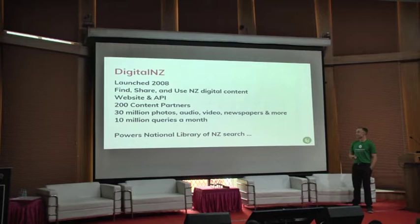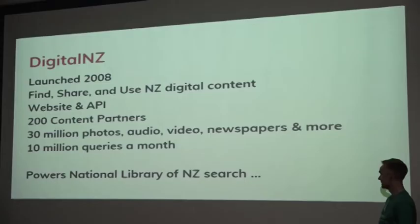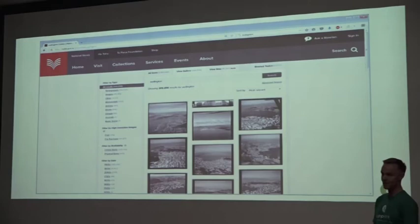We have 30 million photos, audio, video, newspapers, and more. Ten million queries a month. And the whole thing also powers the National Library of New Zealand search. This is our new National Library of New Zealand website — we're still working on making it responsive, but you can see we've done some work on the banner and top navigation recently. This is the search aspect of the National Library website, powered by the Digital New Zealand API.